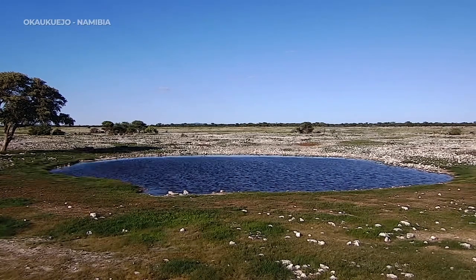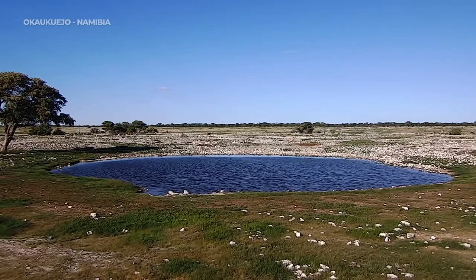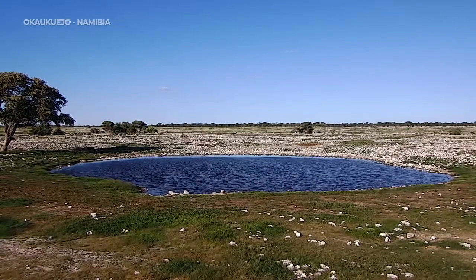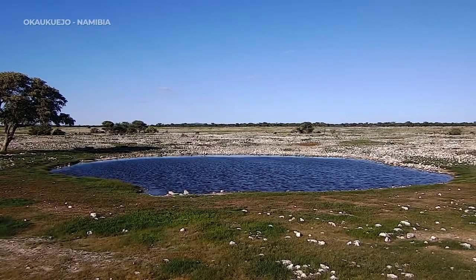It looks like wildebeest running off there, and rather fast as well — both of them. You'll just see them in the distance at the moment. Let's wait to see if they do hold up.